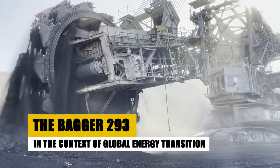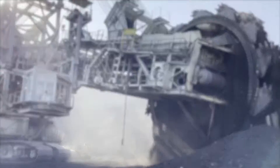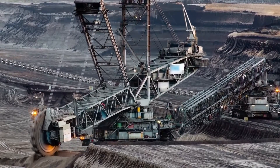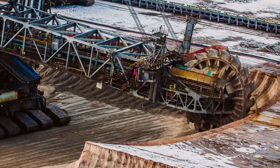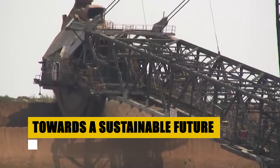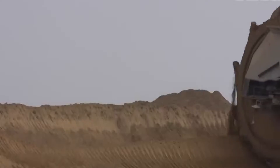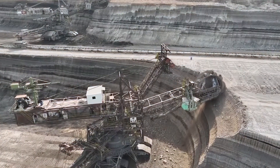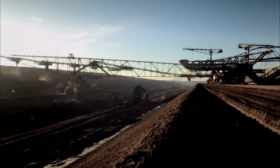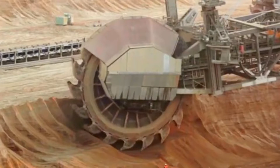In the context of global shifts towards renewable energy, the Bagger 293's role in coal mining presents a complex narrative. On one hand, it is an emblem of the coal industry's might; on the other, it represents a mode of operation that may become less relevant in a world moving away from fossil fuels. The ongoing efforts to make the Bagger 293 more energy-efficient and environmentally friendly are part of a broader narrative of industrial adaptation, reflecting a maturing understanding of our relationship with technology and the environment.